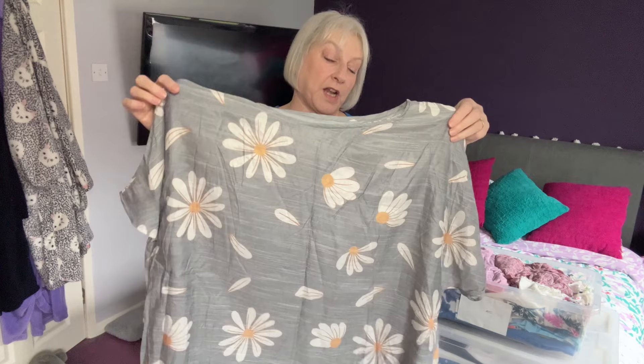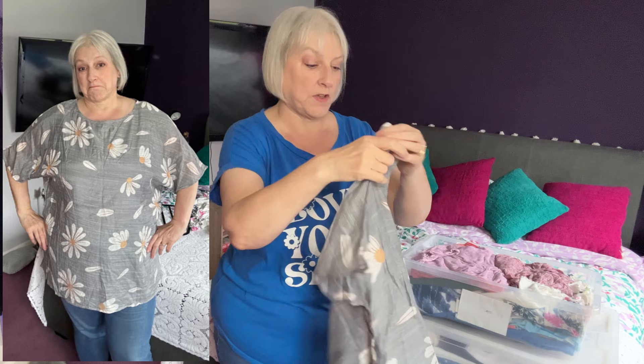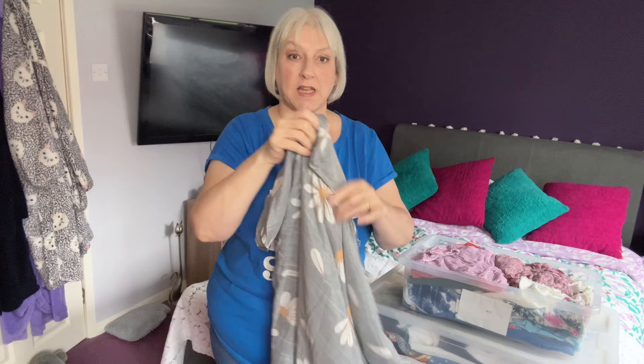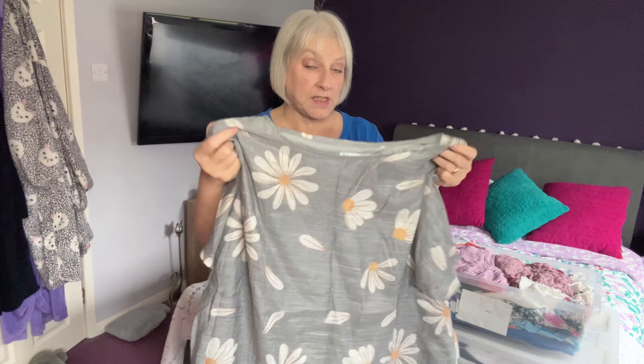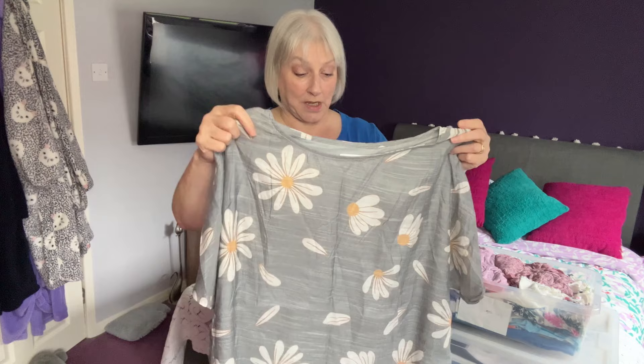This is a top — very spring-like. I got this from Fly Curvy and I've never worn it. I'm not sure if I like it because it is quite boxy. What I think I'll do is try on the things I'm not sure about and put a picture in here so you can let me know what you think. So I'm going to put that in a pile on its own.